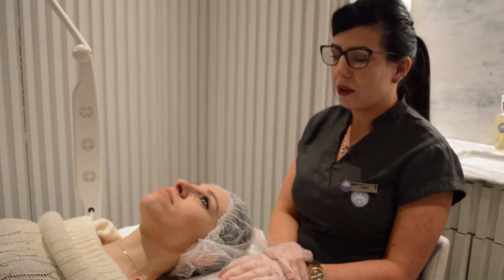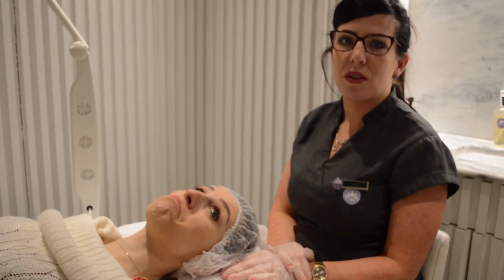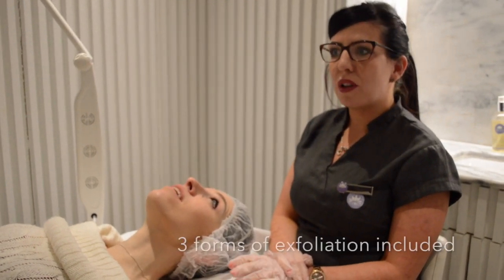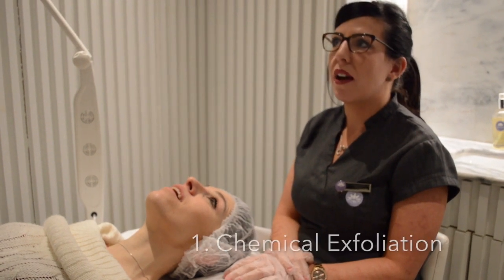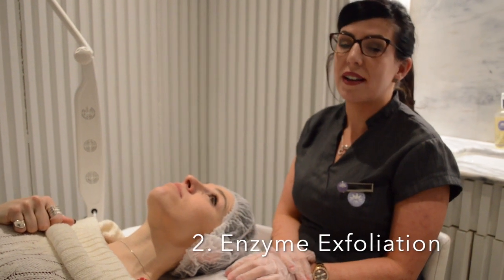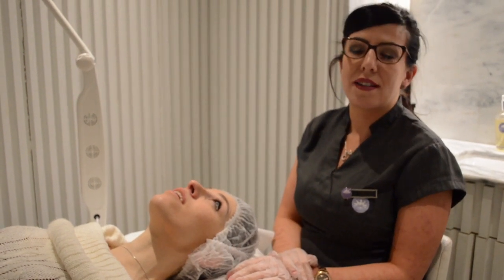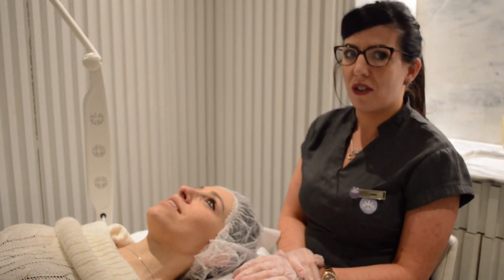So this peel is very popular with us because people can come straight in off the street — there's no need to prep the skin for two weeks beforehand. What it actually does is we have three forms of exfoliation included: a chemical exfoliation, an enzyme exfoliation, and a physical exfoliation. We can also really customize and personalize it to the client's specific concerns.